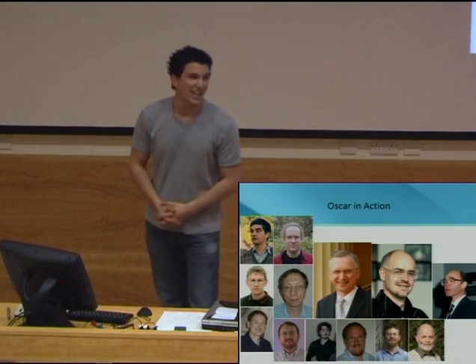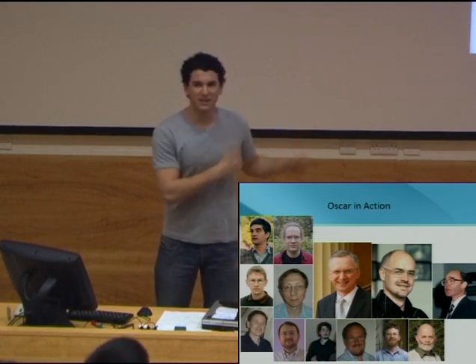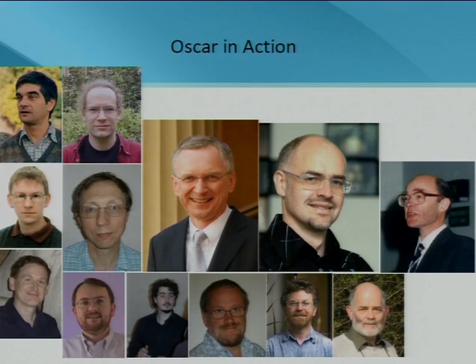Imagine a scenario: a world-renowned computer scientist walks past you — in fact your favourite computer scientist — and you've read all their research papers except you haven't got the latest one. So you corner them, take a picture on your mobile phone, and Oscar will save the day by sending you the abstract from the latest paper.